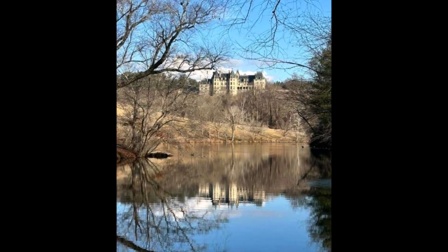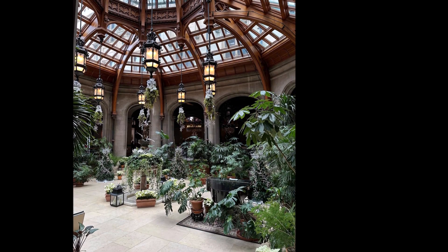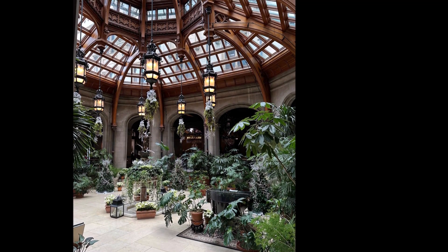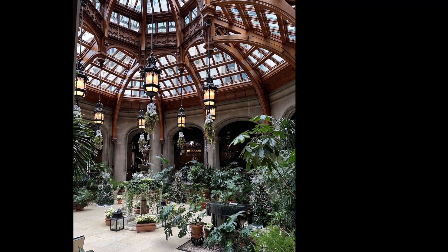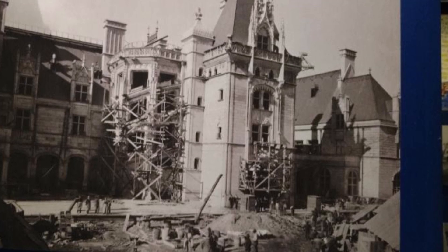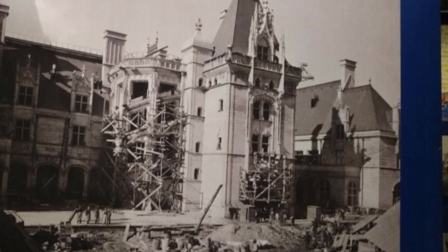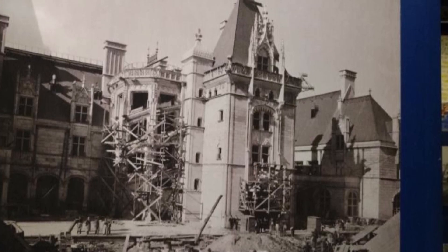Here I am at the main entrance. It was built in 1895 on Christmas Eve by a man named George Vanderbilt, who purchased land and ended up with 125,000 acres.